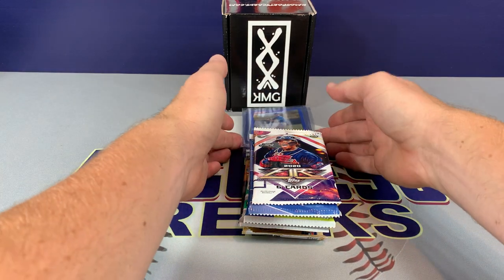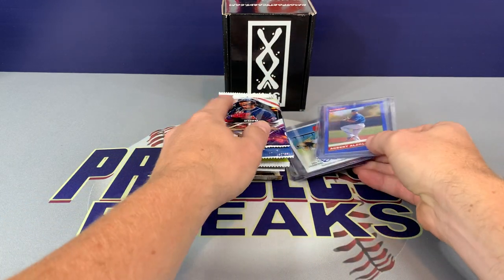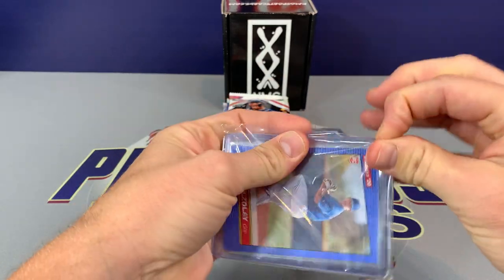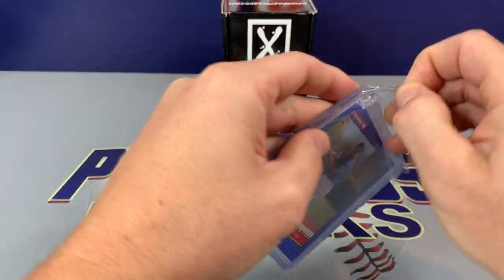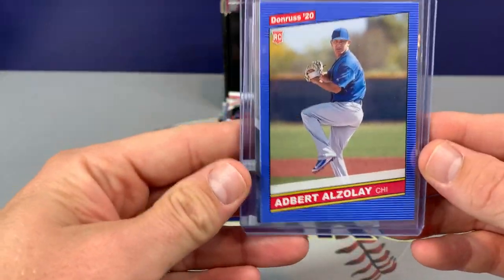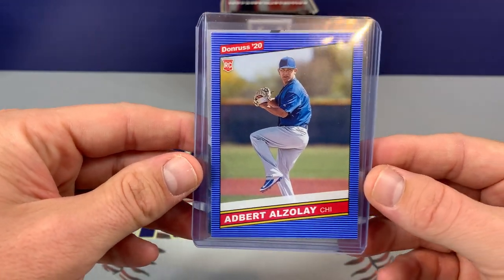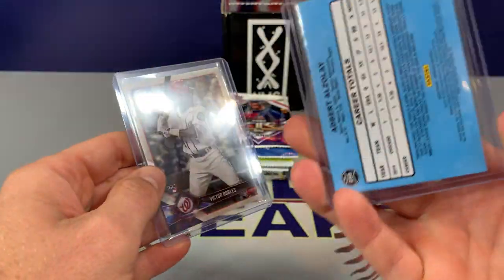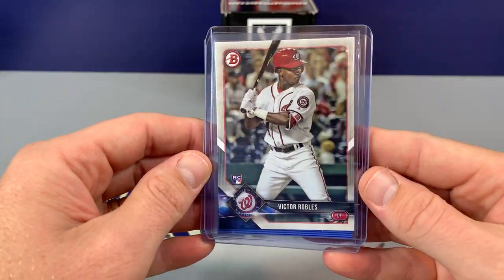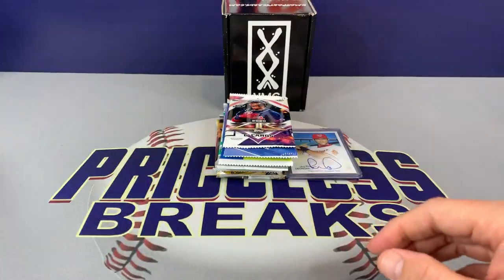I think we'll take a look at the hits and see what we might have. Actually, there are a couple extra bonus cards here. Up first we have 2020 Donruss, Adbert Alzeley — pretty cool. And then we have a Bowman Paper, Victor Robles, should be 2018. Very nice.